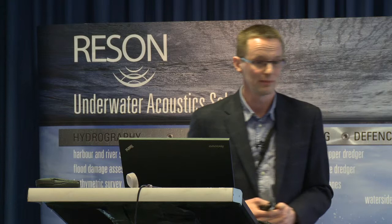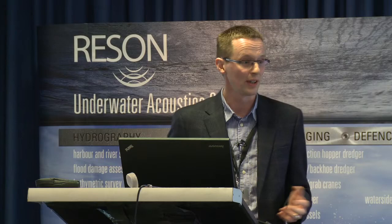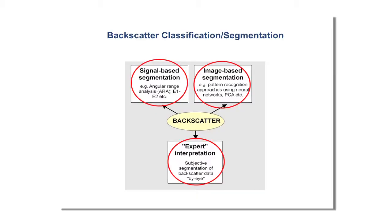The conventional way of interpreting backscatter is to generate a mosaic and draw polygons around the different features you can distinguish — this is how a geological seafloor map would be generated. We still do that, and there's nothing wrong with it, but it's not very objective; give a backscatter map to a couple of geologists and you'll probably get slightly different interpretations. So we've been focusing on more objective ways of classifying backscatter to generate a benthic habitat map with a more repeatable methodology.